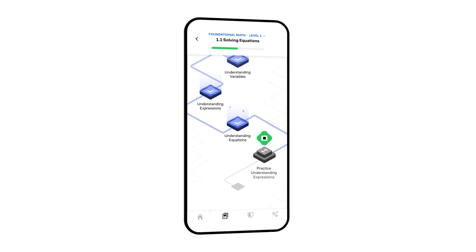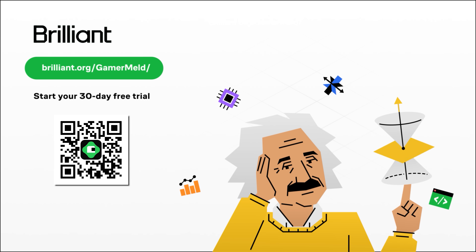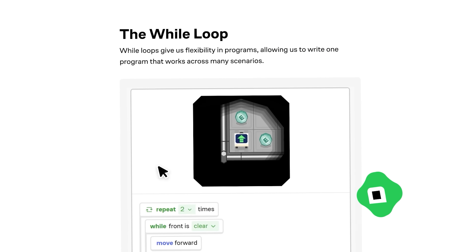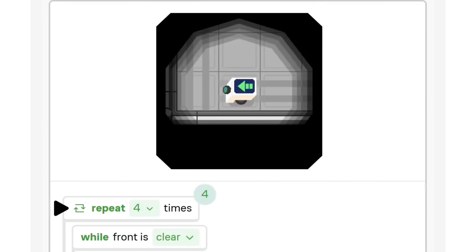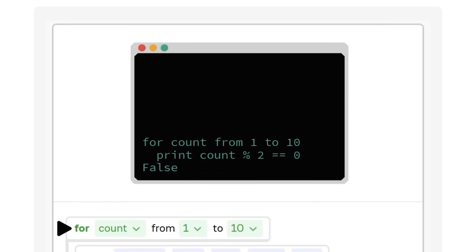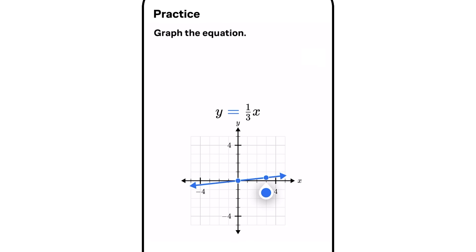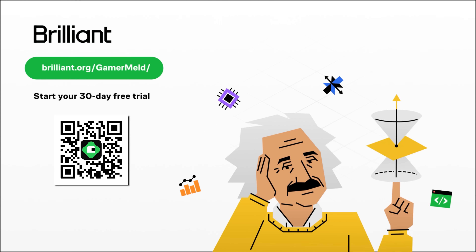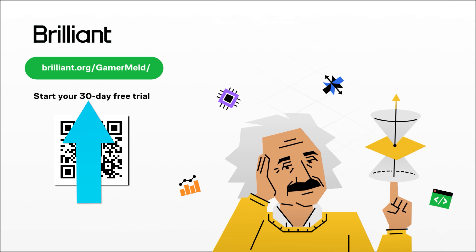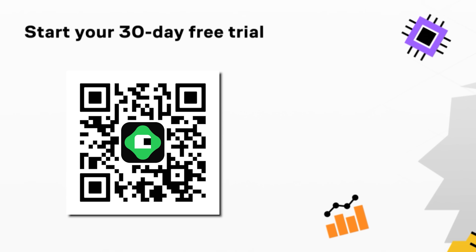You can learn exactly how computer memory works inside Brilliant's awesome online course called How Technology Works. They sponsored today's video with a free trial for any of my viewers hoping to learn computer science the way it was meant to be taught — by actually getting in there and doing it yourself with engaging puzzles. Whether you want to jump into AI with their course on large language models or develop your mind to think like a programmer, Brilliant has these and more courses designed to build skills you can take anywhere. Visit brilliant.org/GamerMeld to get a free 30-day trial plus 20% off their annual premium.